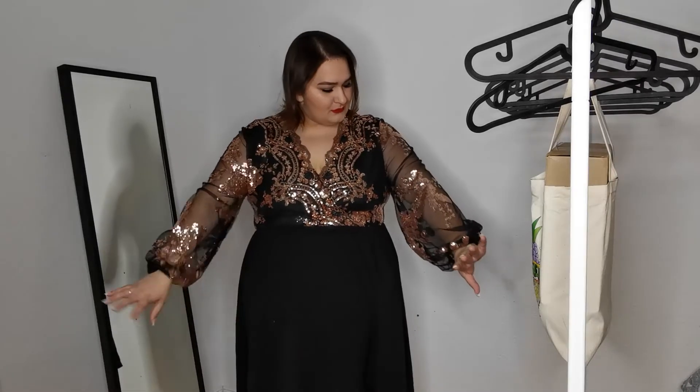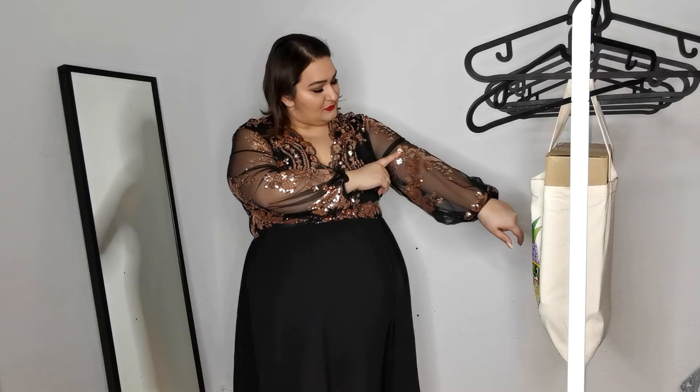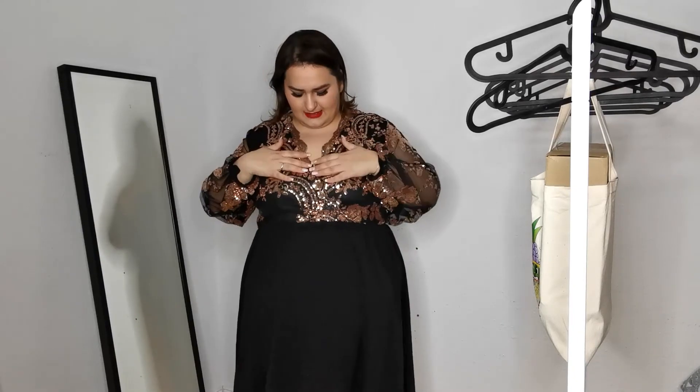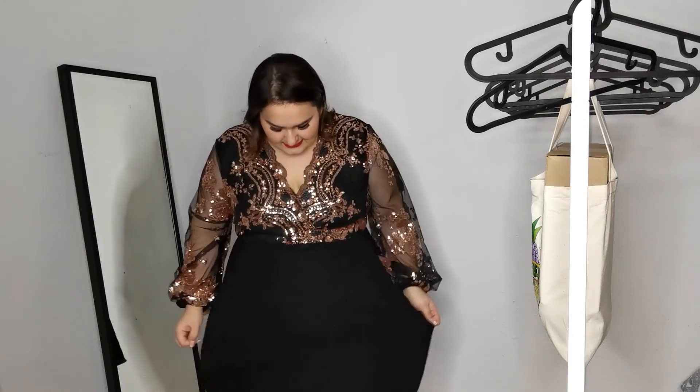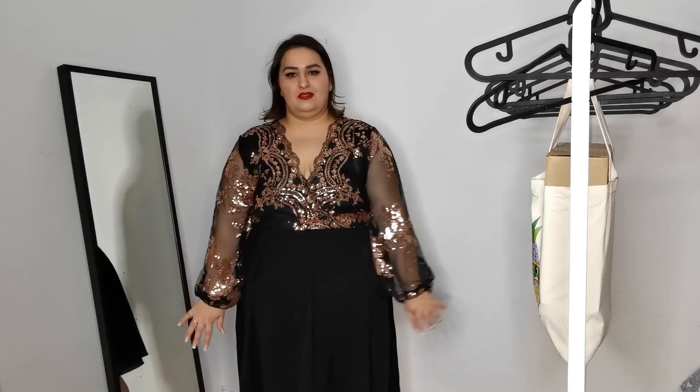Now guys, as promised — the secret dress! Isn't it pretty? I think it's so cute. You have this super pretty see-through mesh sleeves with rose gold sequins, and the neckline — isn't that so pretty? You have a little button here so you can close it a bit more. It's a bit longer than knee height for me and the sleeves are this long. I think it's so pretty for New Year's Eve, Christmas, your birthday, or really anything.